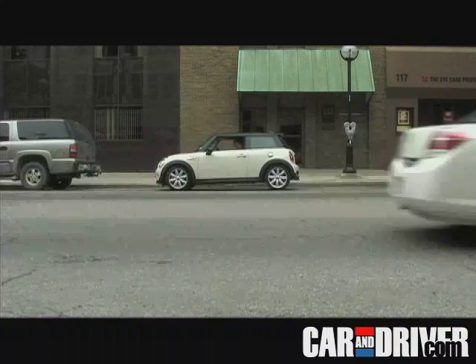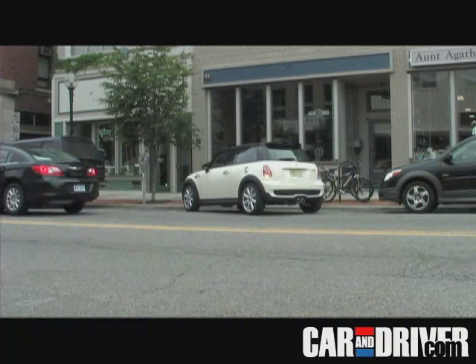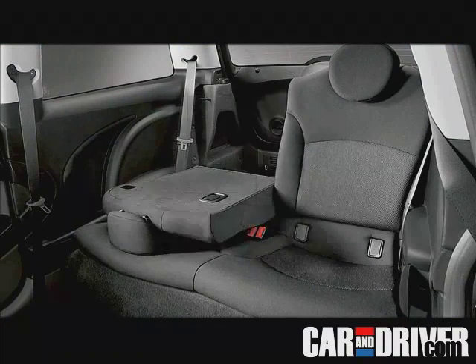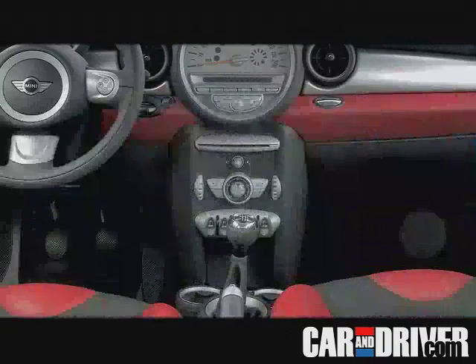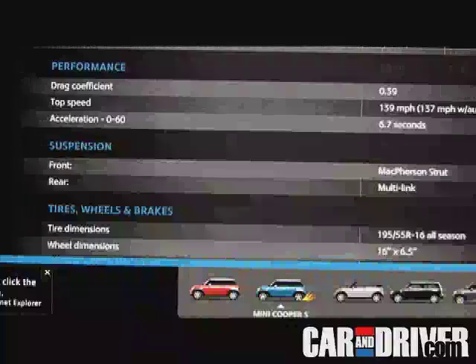Of course, much of the Mini's innate talent comes from the mere fact that it's small, measuring just over 12 feet in length. But what it lacks in size, it makes up for in gadgets. Even back when the Mini was first reintroduced way back in 2002, it could be ordered with pretty much every feature that was available on the BMW 7 Series of the time. Since then, the Mini's options list has done nothing but grow.